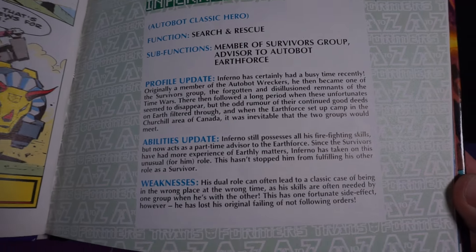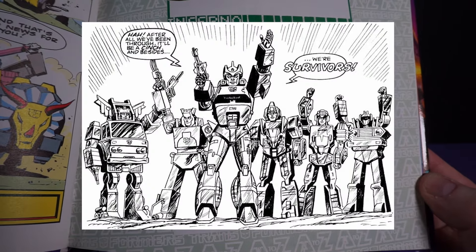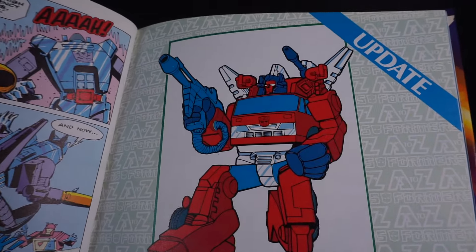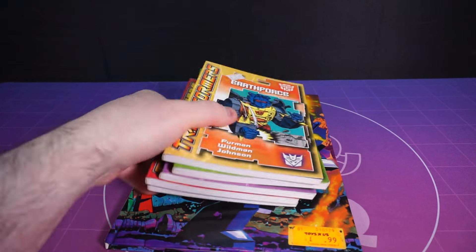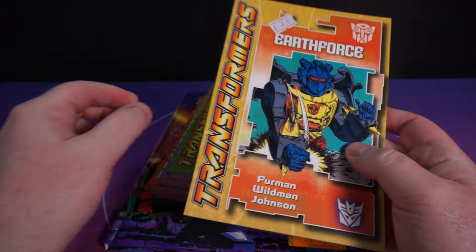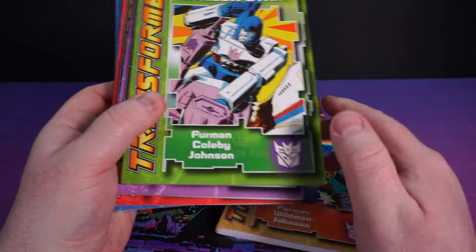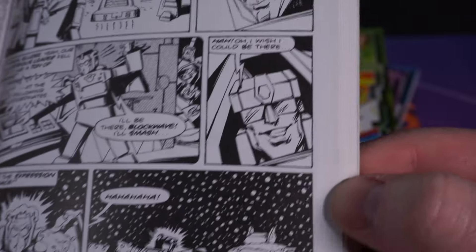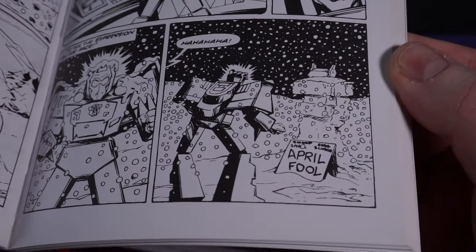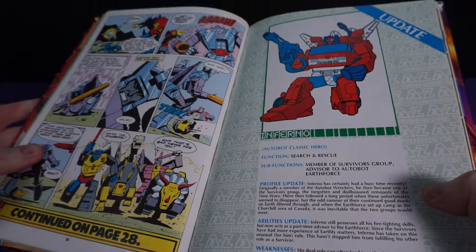A break in the action now for a bio on Inferno, who had a bit of a change in job description around this time — he was in the Wreckers and then became part of the Survivors, and now he splits his time between them and Earth Force. I should say also, Earth Force is great — I've got it as part of these little black-and-white digests that cover the Autobots' adventures in northern Canada and beyond, and I love these little books. In Earth Force there's a light-hearted tone that's such a nice change from the moodiness and bleak outlook we sometimes got in the UK book.